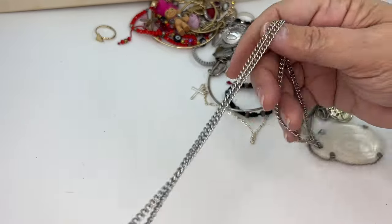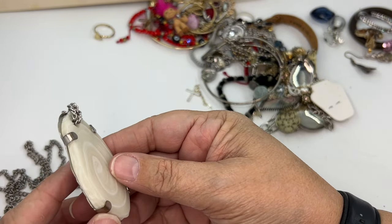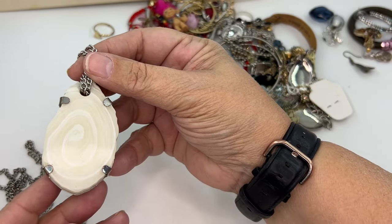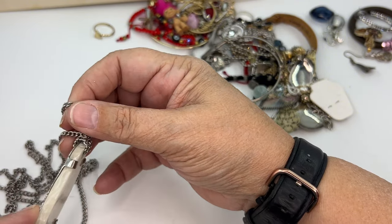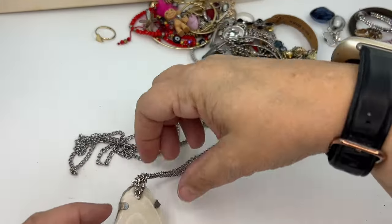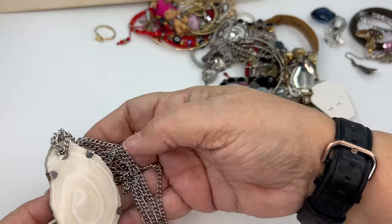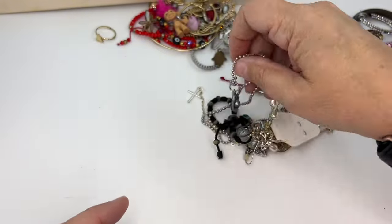Look at this piece — I guess it's agate, an agate slice in this almost prong-set setting. It has a whole back to it and then a very long chain. No clasp, no maker's mark, but I love this absolutely. I'll put it in wearable but lot. I think this would be a good layering necklace and a great boho look.